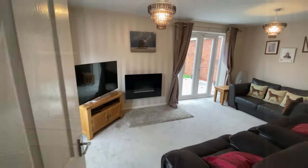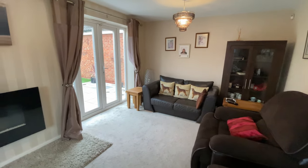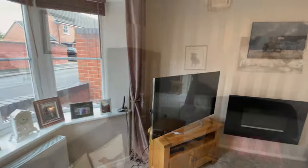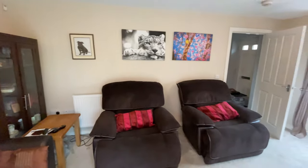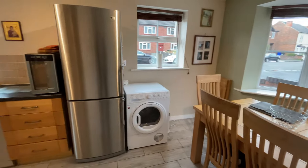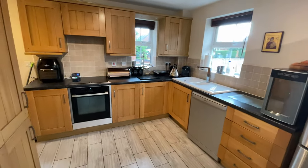To your left is a spacious living room area equipped with patio doors to the rear garden. To the right is a spacious kitchen dining room equipped with a utility room.